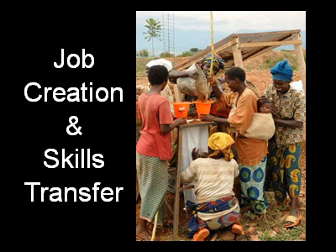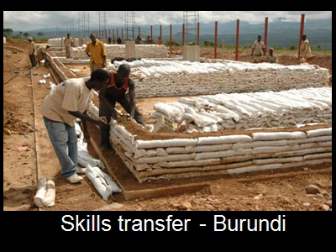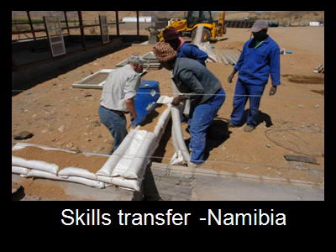I think the most important reason to build with earthbags is to create jobs. Here, women in Burundi — having been chased away from the site by the men — have made filling the bags a happy social occasion. Not difficult to do, nor is laying the bags after a few instructions.